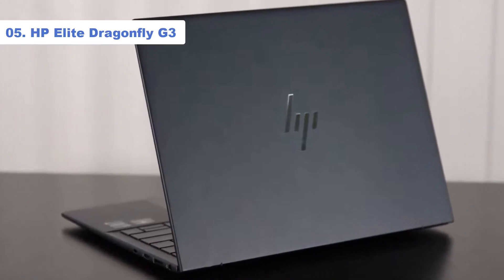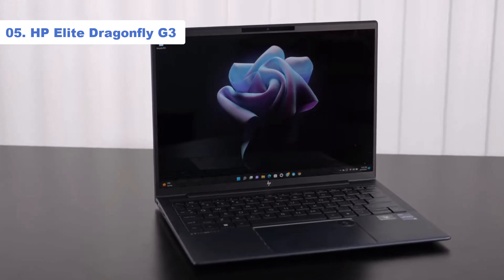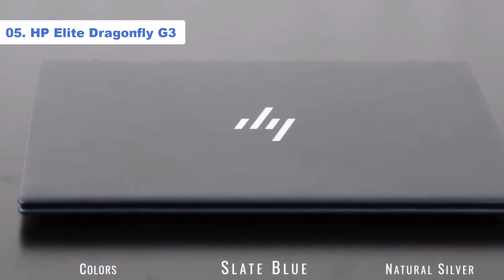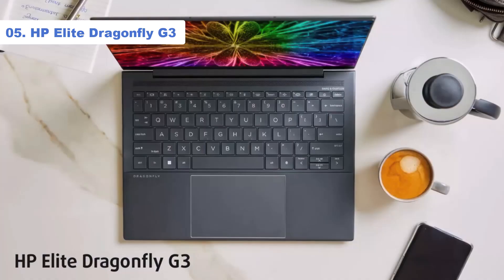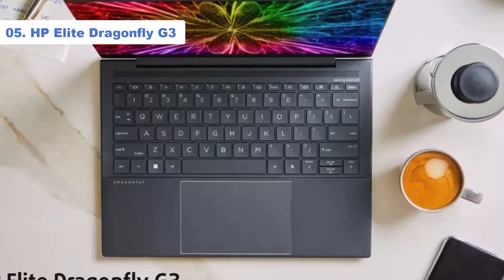Number 5: HP Elite Dragonfly G3. You won't believe the battery runtime on the HP Elite Dragonfly G3. According to our in-house testing, it lasted a whopping 14 hours and 20 minutes. A typical premium laptop lasts about 10 hours, so we were pleasantly surprised to see that the Elite Dragonfly G3 surpassed that threshold by more than 4 hours.